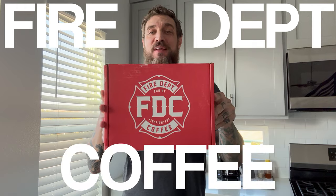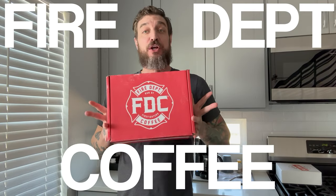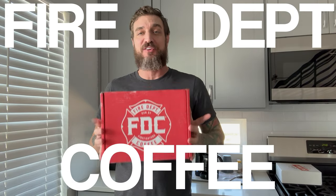What is up guys, today I am going to be reviewing Fire Department Coffee. I just recently connected with them and they were kind enough to send me this package here. I'm really excited about this because we are big coffee drinkers in this house — probably too much so — but also because this company is veteran owned and supports first responders.